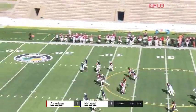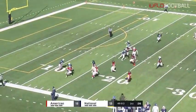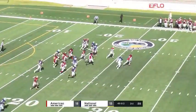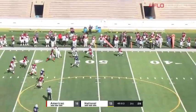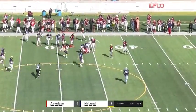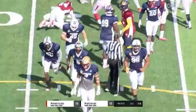Here is the punt. Bonner makes the catch at around the 10, trying to go over to the far side, bit of room out to the 20, 25, looking for a block. Stepping back inside, still on his feet, into American territory, getting it all the way in to around the 47, 46-yard line.